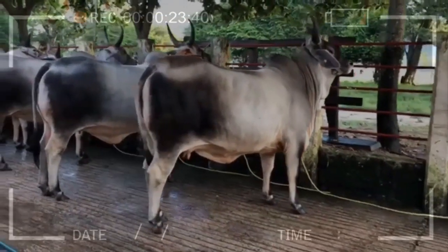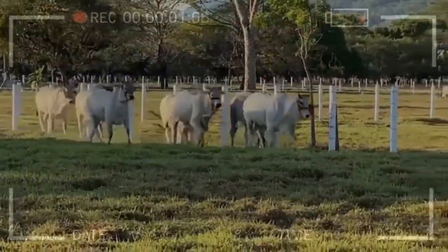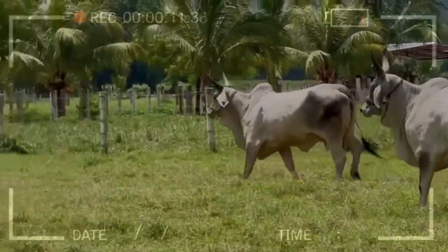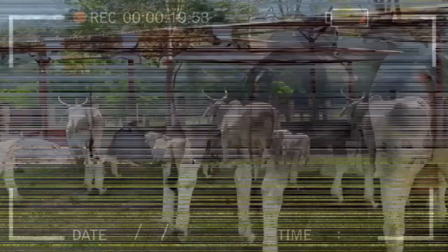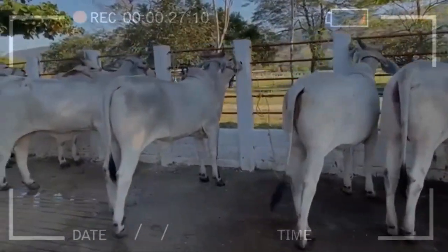What are some tips for raising Gujarat cattle? If you are considering raising Gujarat cattle, it is important to provide them with a clean and comfortable living environment. They should have access to clean water and nutritious feed. Regular veterinary checkups and vaccinations are also important to ensure their health and prevent the spread of diseases. Additionally, it is important to provide proper grooming and hygiene to keep their coat and skin healthy. Regular grooming can also help to prevent tick infestations, which can be a common problem in some regions.